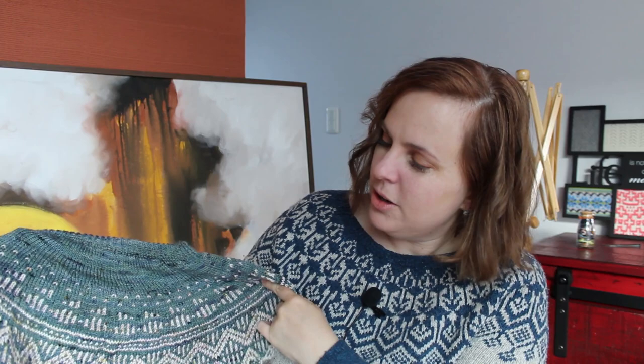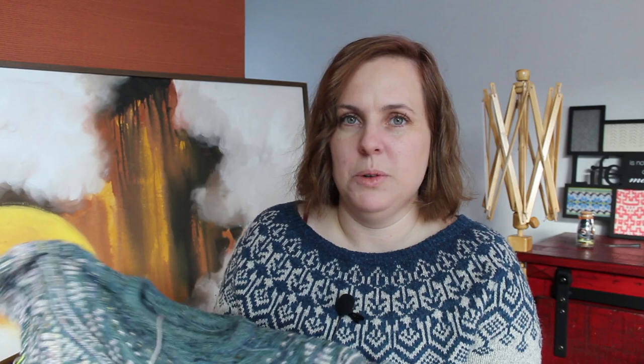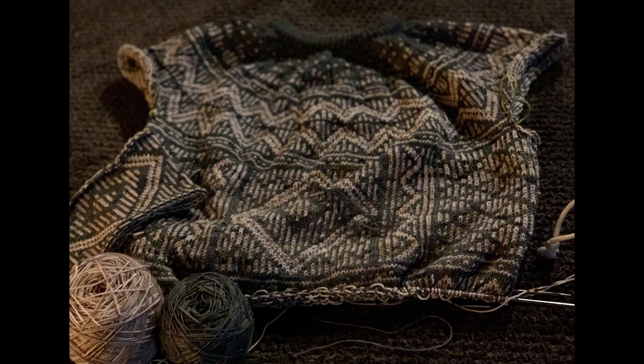So what have I been working on? I already told you the Orenburg worm shawl didn't get a lot of love this week — let me put that away and show you what's been hogging all my time: the Night Book by Natalie V. I cannot put this sweater down. I have knit the whole yoke, separated for the sleeves, and I'm already halfway through the body. This is a stunning all-over colorwork sweater with stranded colorwork from start to finish — not a single section of plain stockinette.